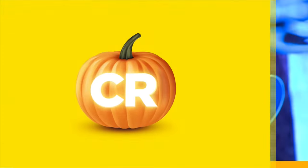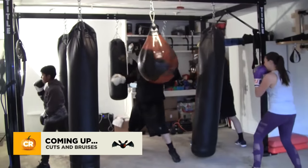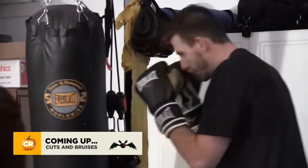When we come back, we'll show you how one Logan man is trying to add something special to Logan's nightlife. If you need a place to work out and want to let off some steam, this might be the gym for you.